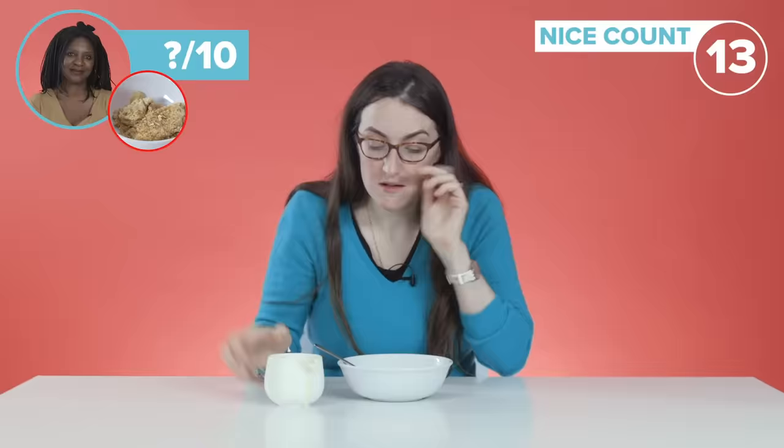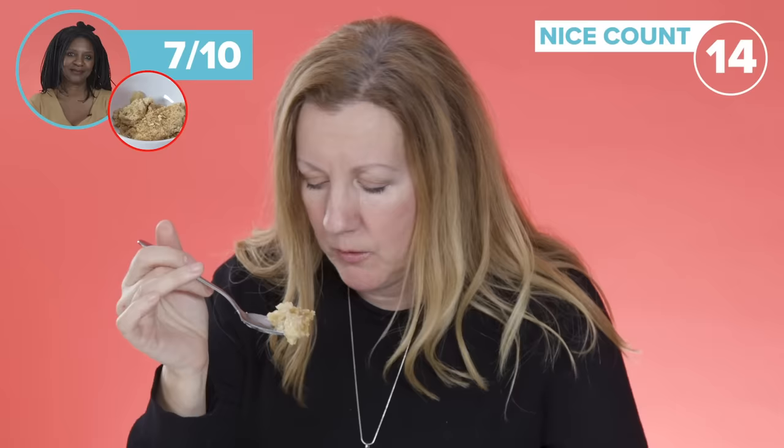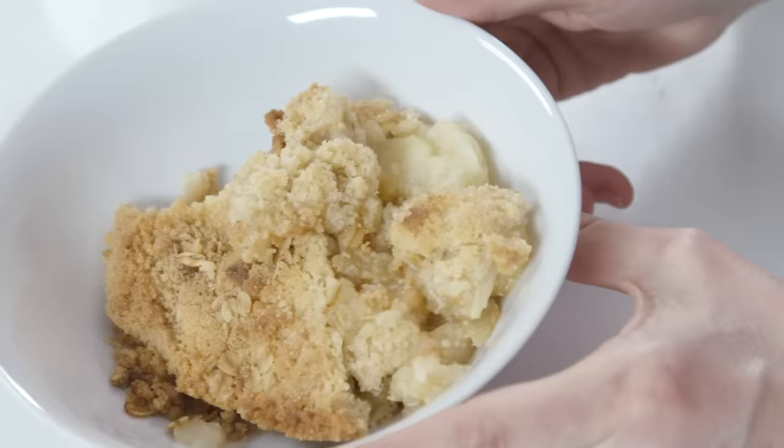It's nice tasting. I think it deserves a seven — it's very edible and very nice. It's just not a standard apple crumble. I'd give this one an eight actually. It's nice, it's good, it's lovely. Thumbs up.